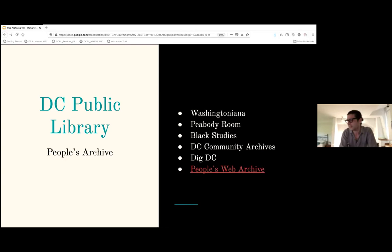There's another collection called the Peabody Collection, which documents exclusively the Georgetown neighborhood of the city. In 1972, we began a Black Studies collection, which mainly consists of material related to the African American experience with an emphasis on civil rights and social justice within DC specifically — and unlike the other collections, that's mainly a book collection. We also have digital collections called Dig DC, and the People's Web Archive, which is our web archive collection.